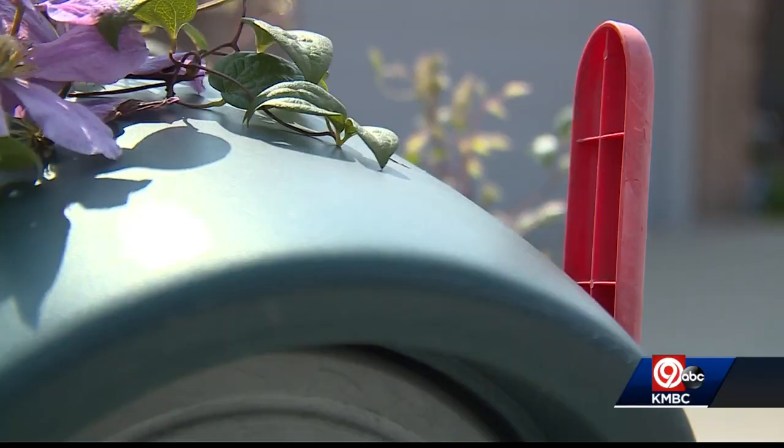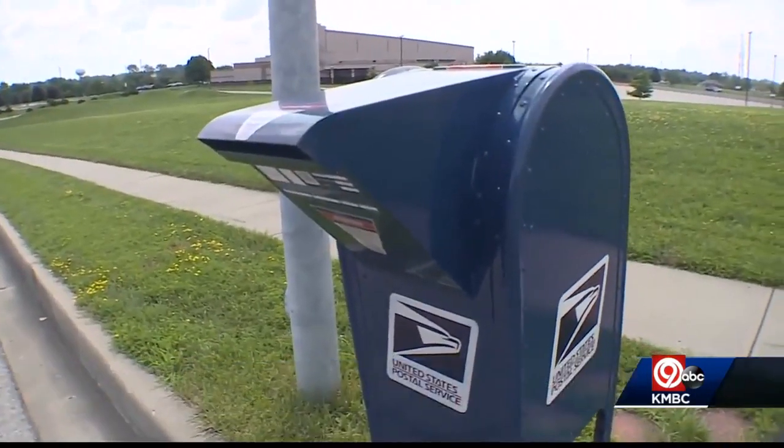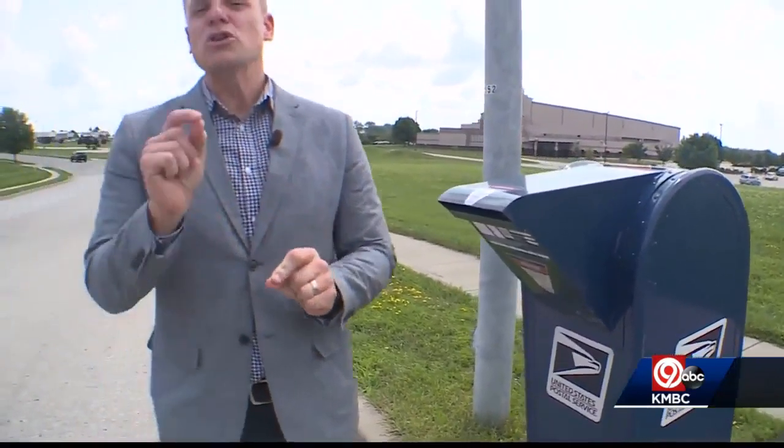That simple warning: watch your mail even closer. The best solution is to pay your bills online or use one of these secure blue mailboxes. We thought it was so important for you to know about this scam so you don't lose money.